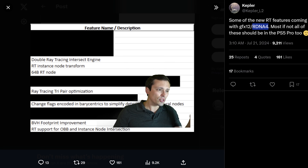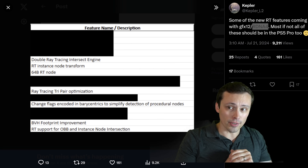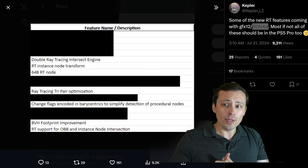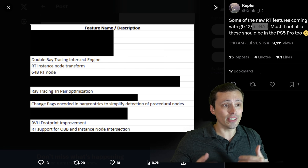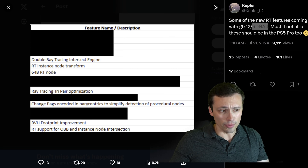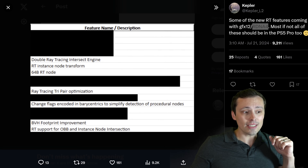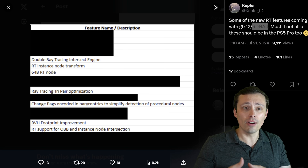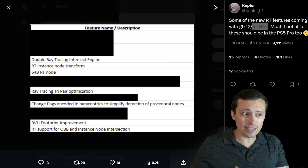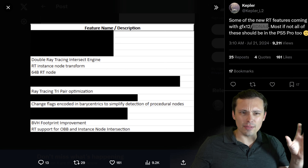That ties into the new information for today's video, which is this post to Twitter from Kepler, listing some of the new RT features coming with GFX12 / RDNA 4. Most if not all of these should be in the PS5 Pro. Before I dive into my thoughts on all of these fancy words, let's talk about the source. Kepler is a pretty well-known hardware leaker with a track record that has got many things correct in the past, especially recently regarding leaks about the PlayStation 5 Pro.